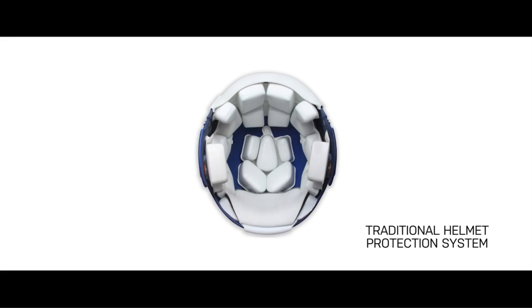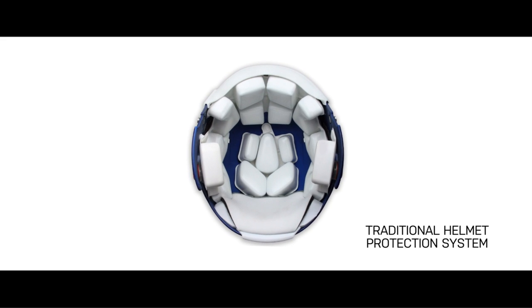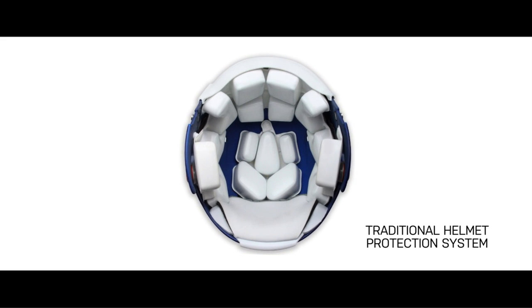In a traditional helmet, the protective system is a series of pads that are attached directly into the helmet shell. So they're able to absorb linear forces, but anytime that helmet shell moves, your head's going to move with it.